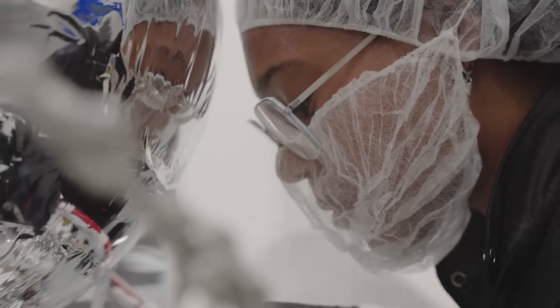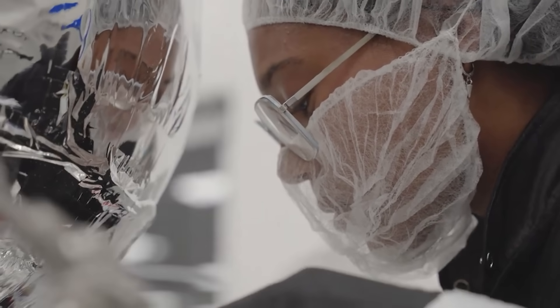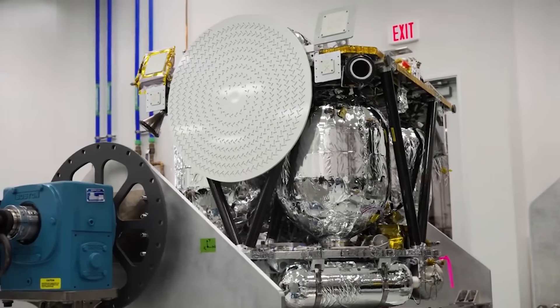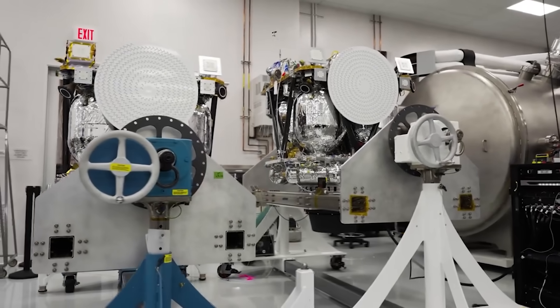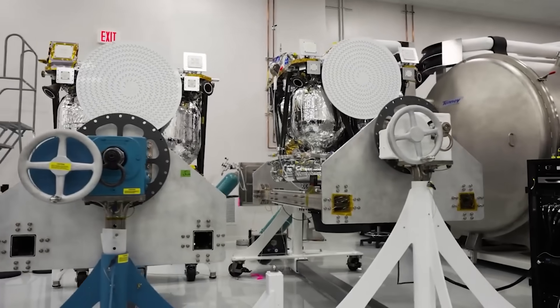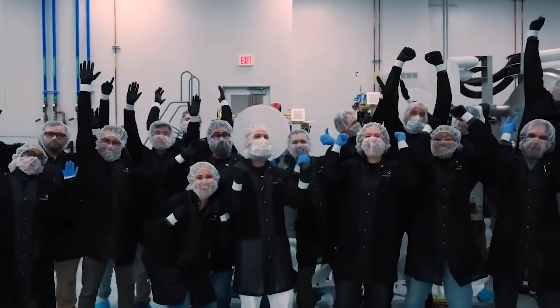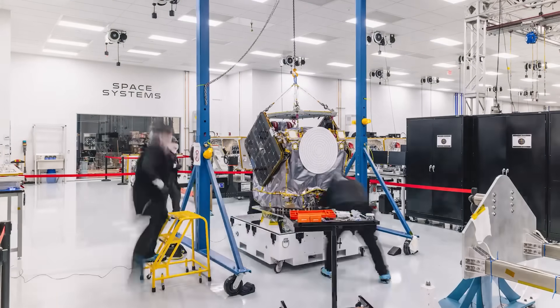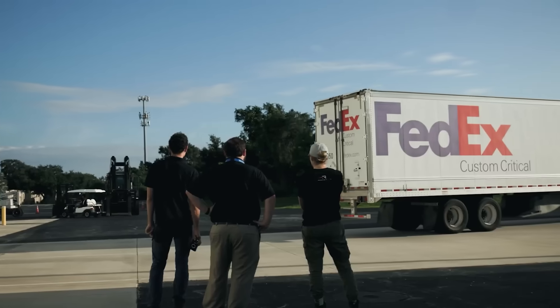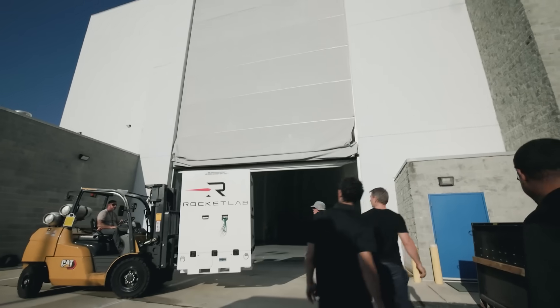Both were built and tested at Rocket Lab's Space Systems facility in Long Beach, California. Named Blue and Gold, their design was based on Rocket Lab's Explorer spacecraft, a configurable high-delta-v interplanetary platform. The company says the spacecraft are vertically integrated using Rocket Lab's reliable, flight-proven satellite subsystems and components such as solar panels, star trackers, propulsion tanks, reaction wheels, and many more. Besides payload deployment, the other main highlight of the mission is the booster landing.